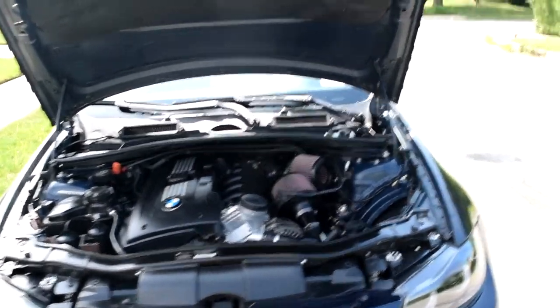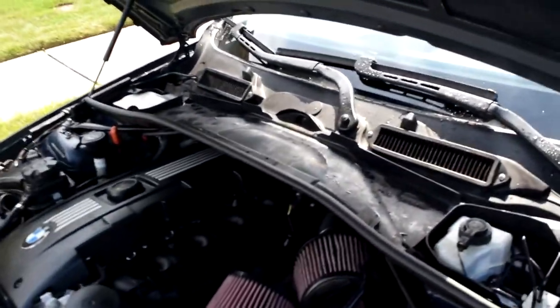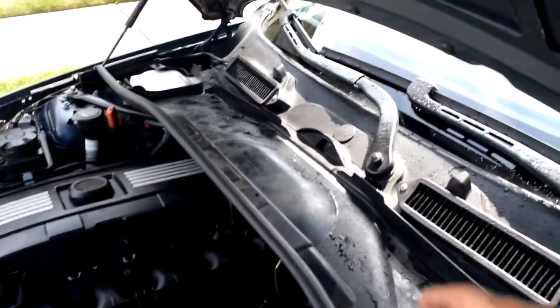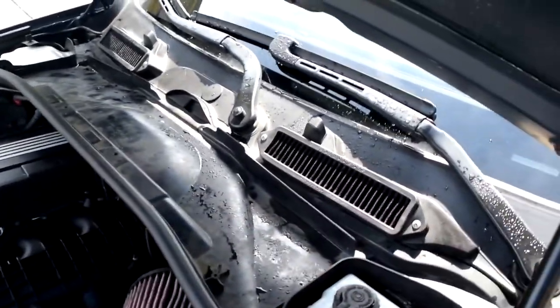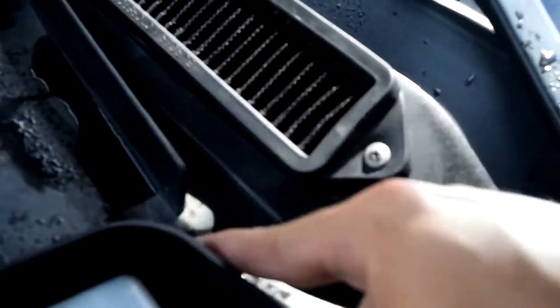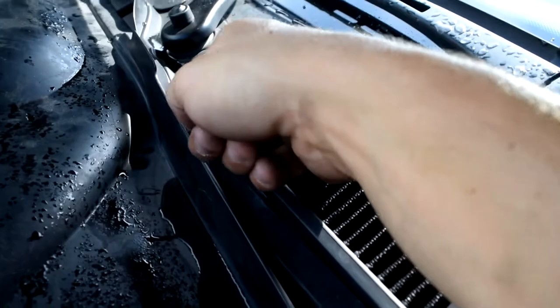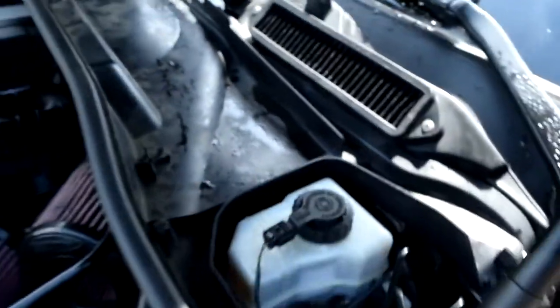Alright guys, I'm back. I thought of multiple ways and tried multiple ways to do it, and this is the best solution I found. It's just to put this plastic piece back in the bottom right here. I threw that back in because it has channels along here that guide the water out of the car instead of the water coming straight down into the engine bay — it creates a path for the water to get out.